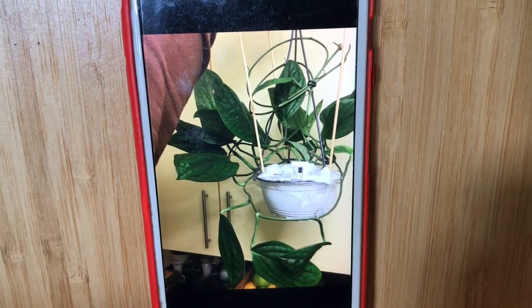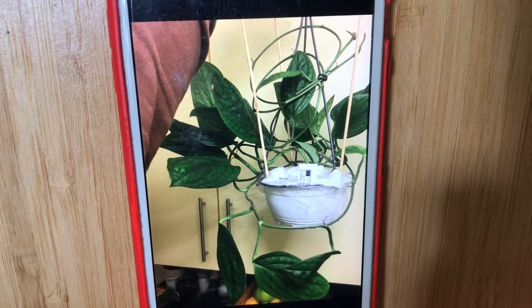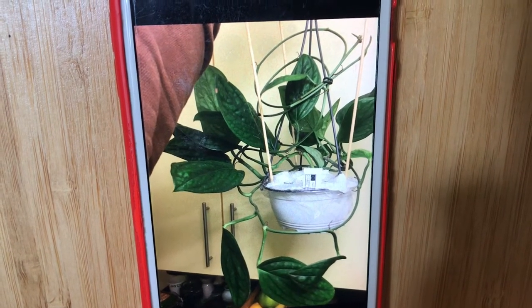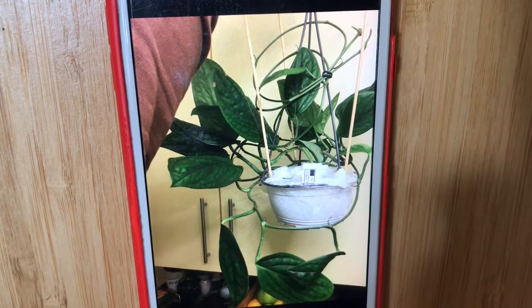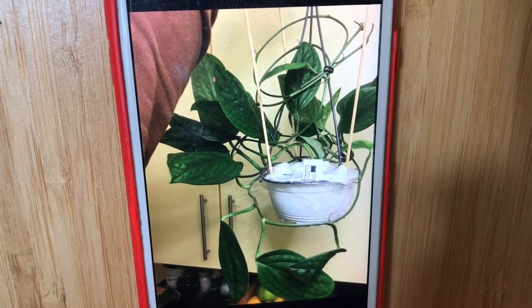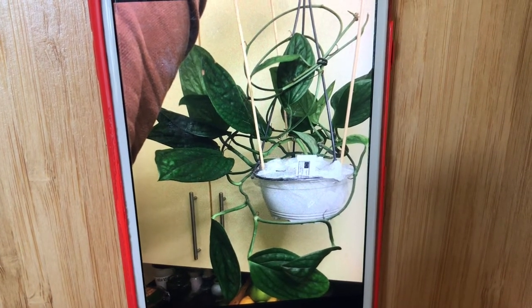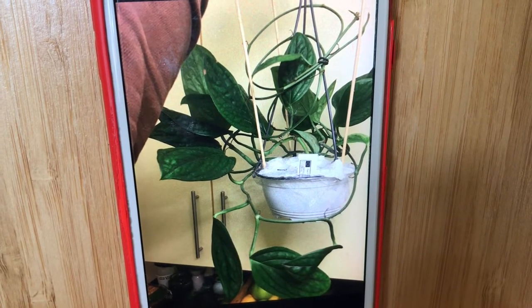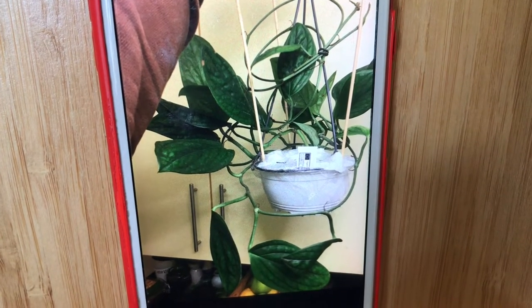First I want to show you a picture of the mystery plant on the day it arrived at my place, which is the 6th of December 2020. I have had this plant under my care for a bit less than one year and a half now. I paid 17 euros for it and it was sold to me as an Epipremnum pinnatum marble plant. But is it indeed an Epipremnum, or is it something else? Let's find out.